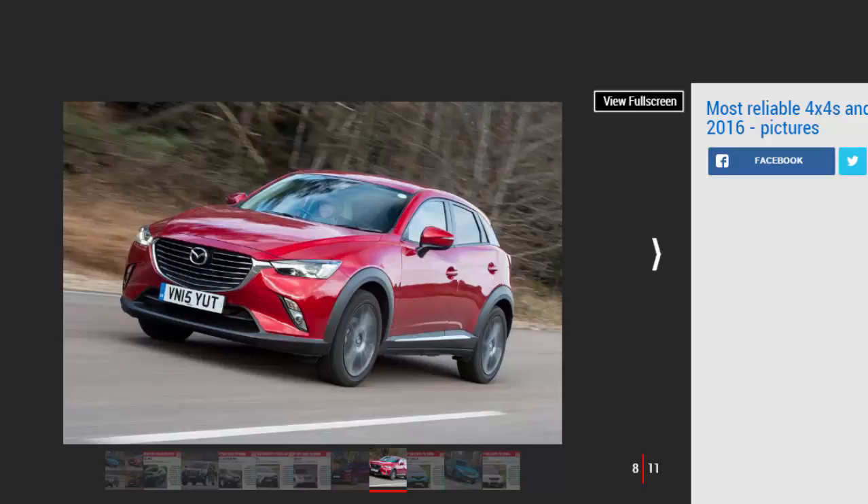The CX-3 comes with DAB, Bluetooth, and a 7-inch infotainment touchscreen. Predictably for a Mazda, road handling and reliability rank strongly, as does build quality.